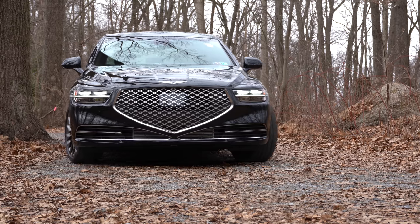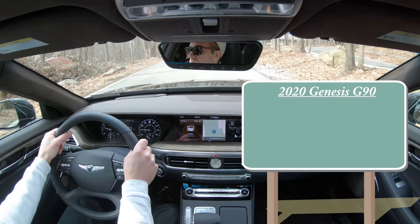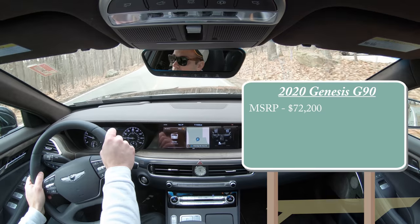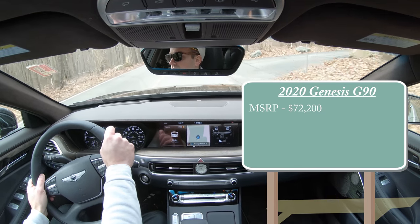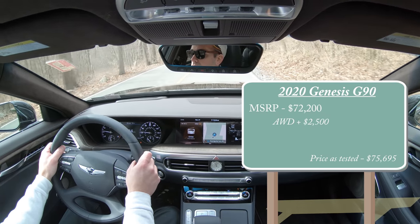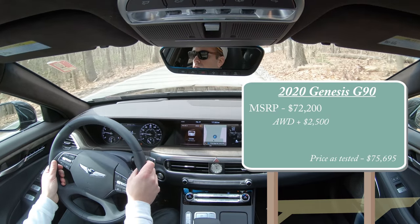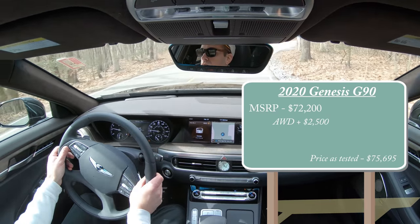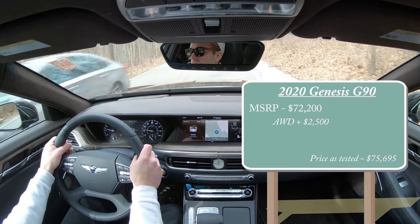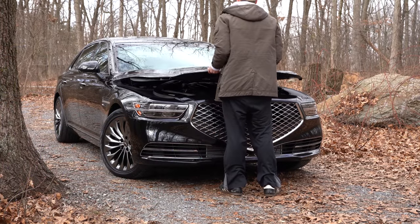Let's start with pricing. The 2020 Genesis G90 MSRP starts at $72,200 with rear-wheel drive standard. Adding all-wheel drive is $2,500 more. For comparison, the Lexus LS starts at $75,450 and the Mercedes-Benz S-Class sedan starts at $94,250 — so substantially less than that S-Class.